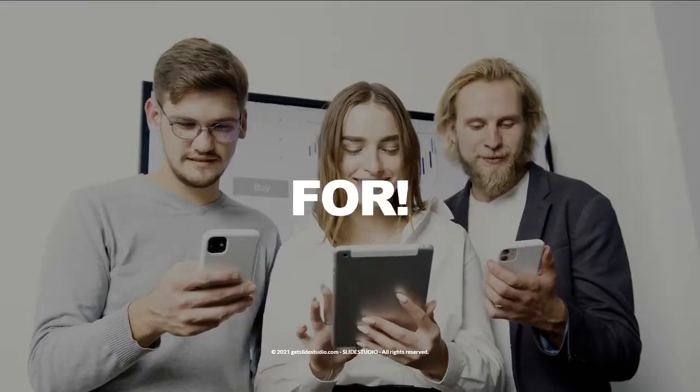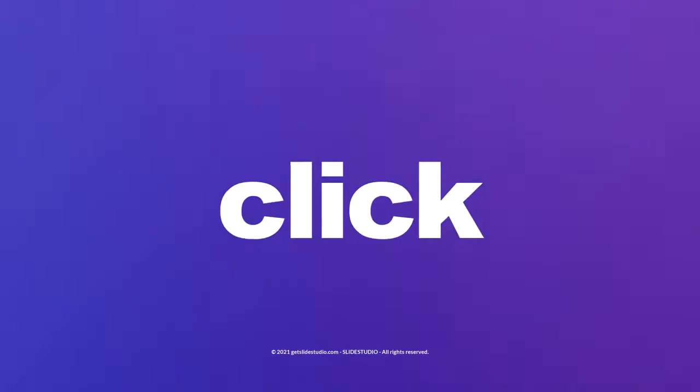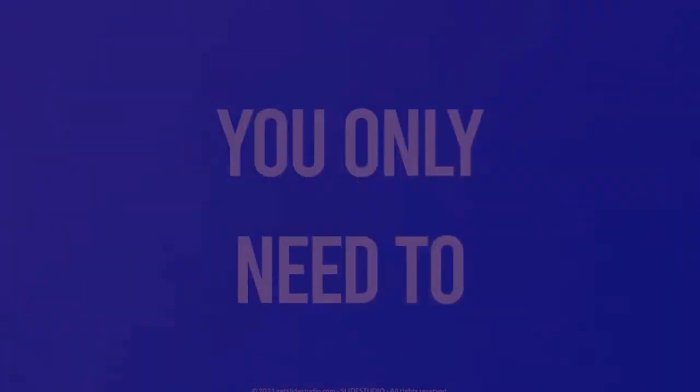So what are you waiting for? Buy now and get our special early bird price. You only need to click the button below this video and download Slide Studio today. I'll see you in the next video. Bye.